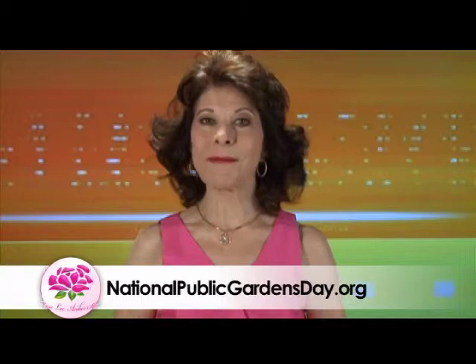So where can we get more information, Paul? Go to nationalpublicgardensday.org. Consider taking a day trip and visit one of your Florida public gardens in your region.